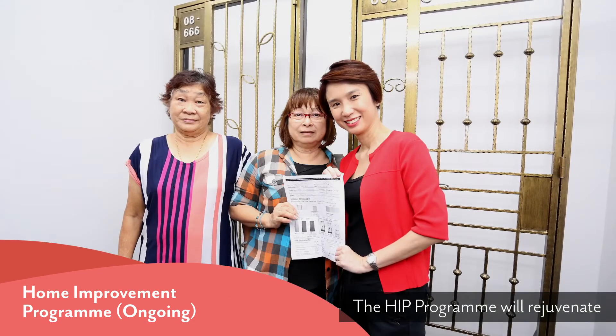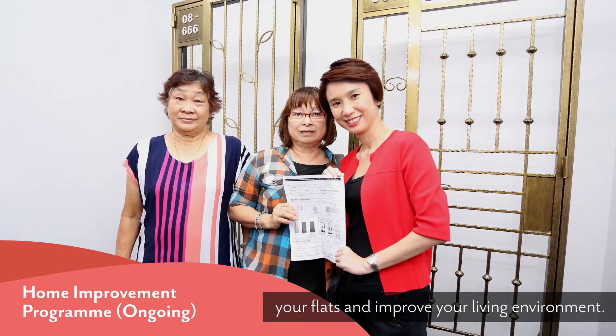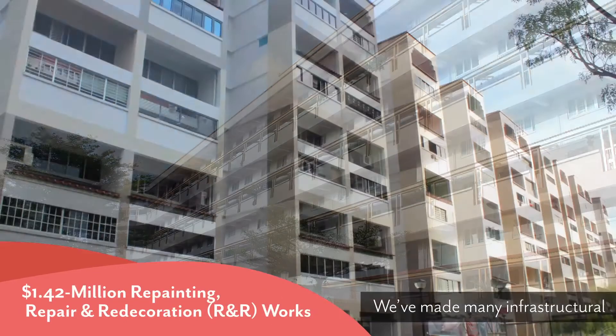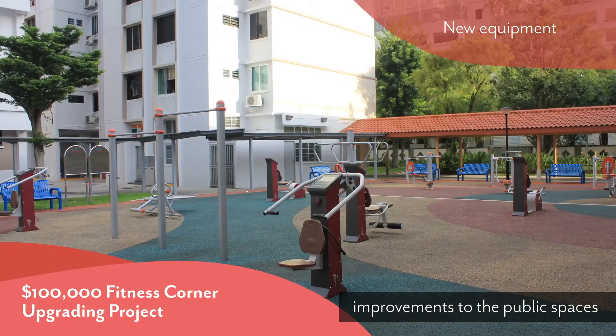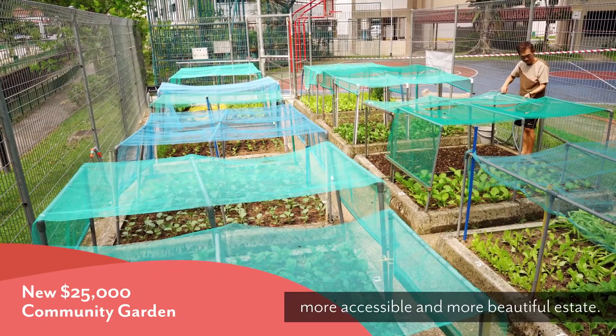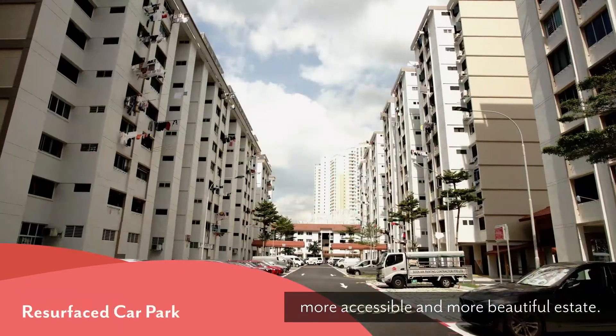The HIP Programme will rejuvenate your flats and improve your living environment. We have made many infrastructural improvements to the public spaces and even to your homes, so that our residents can live in a safer, more accessible and more beautiful estate.